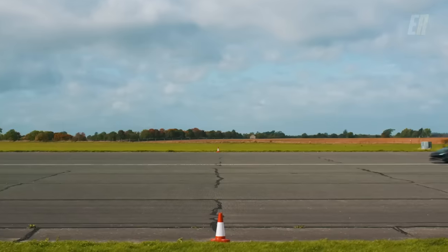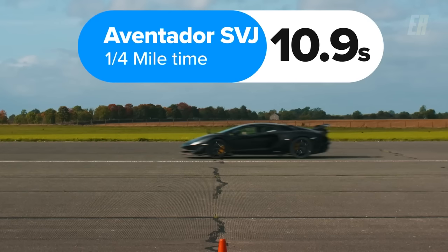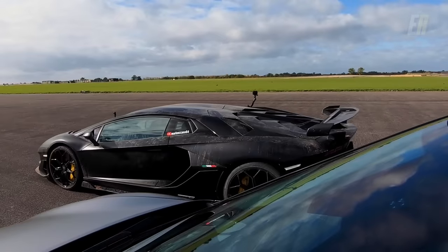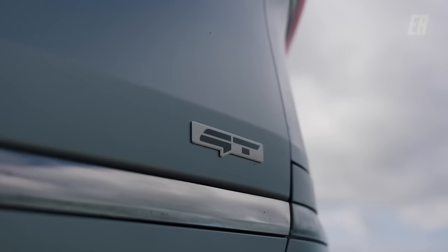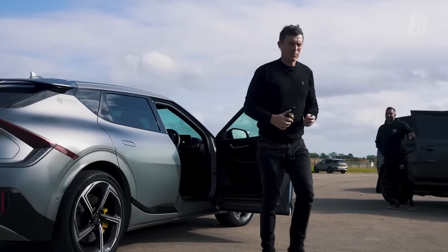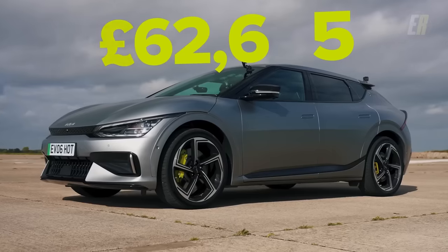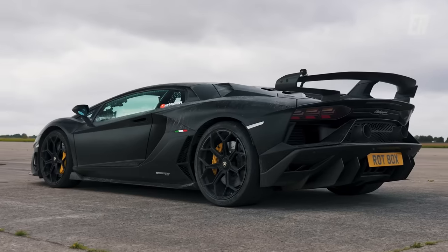In the end, it was the Aventador that won out with a 10.9-second quarter mile. However, the EV6 GT was a mere one second behind with an 11.9-second quarter mile. The Kia's performance against the Lamborghini Aventador serves as a testament to the potential of electric power. Given the opportunity, would you rather buy the Kia EV6 for around 62,000 pounds or the Lamborghini Aventador SVJ for about 380,000 pounds?